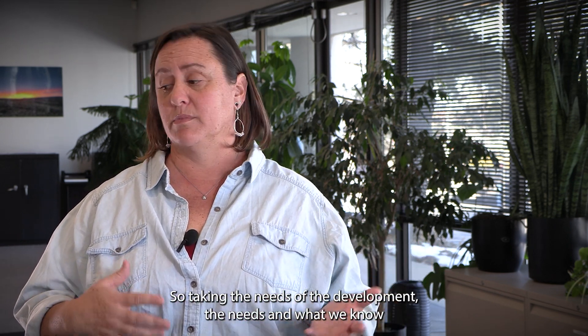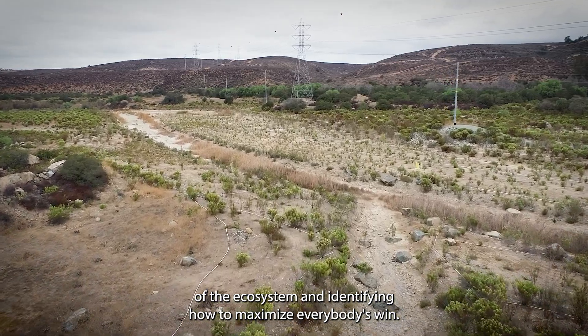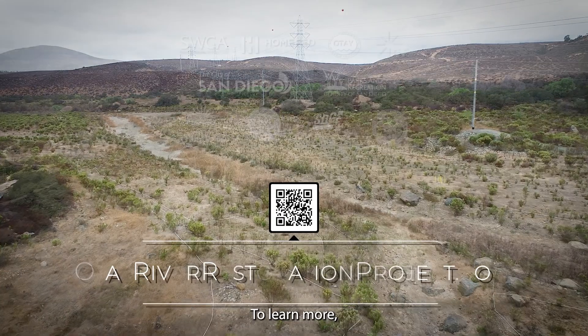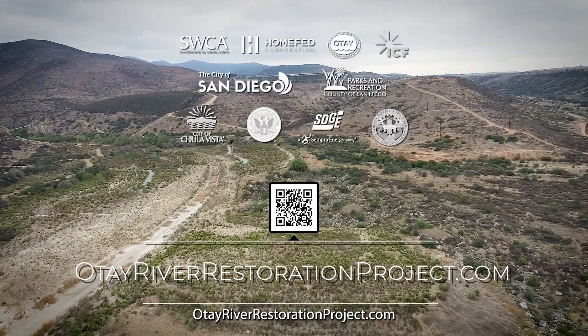To learn more, contact us at otayriverrestorationproject.com.